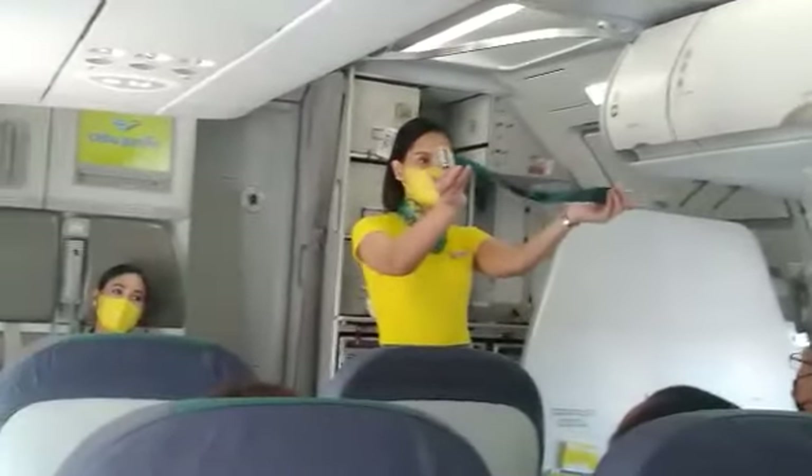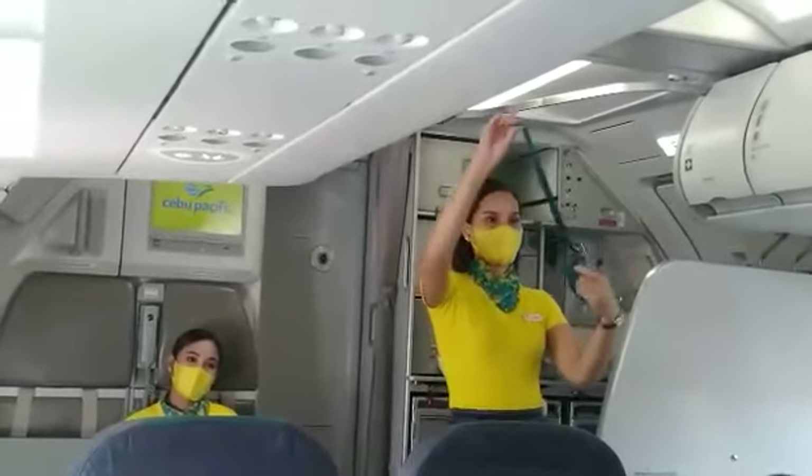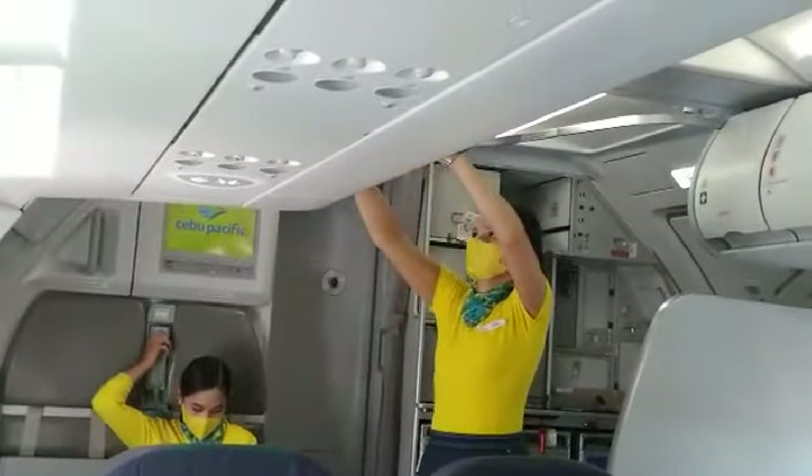Each seat is provided with a seatbelt. To fasten, push ends together. Tighten the seatbelt by pulling the loose end. To unfasten, lift the toggle buckle and pull the free end to release.